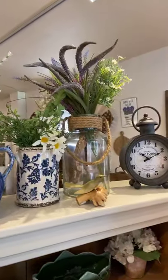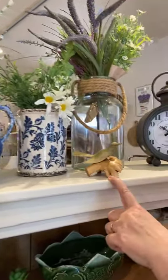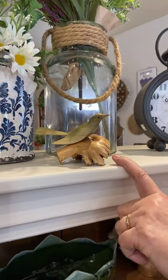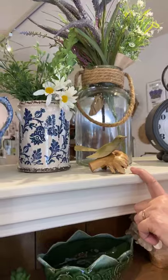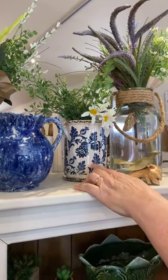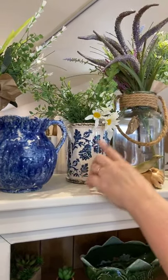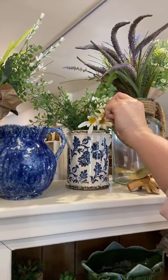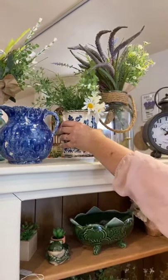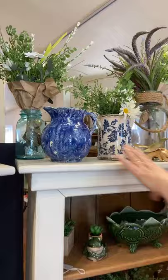This little guy down here is a hand-carved bird on a piece of driftwood — so sweet — and that's $24. Then we've got this blue and white piece; it's made to look old but it's newer. I love the blue and white and the little daisy picks at $4.50. The blue piece itself is $17.